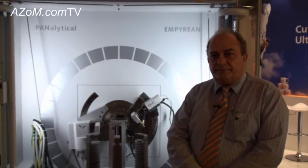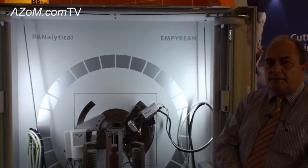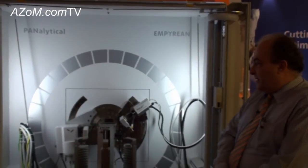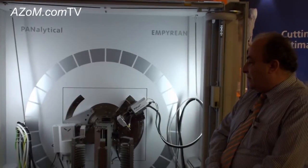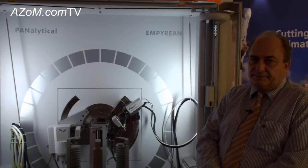And how long has the Empyrean been on the market now? We launched it in February last year. And is it a fairly high-resolution instrument? Yes, among one of the advantages of this system is that all goniometers are of high resolution. And it can cope with all sorts of different materials — obviously XRD can do powders and silvers. Yes, correct.